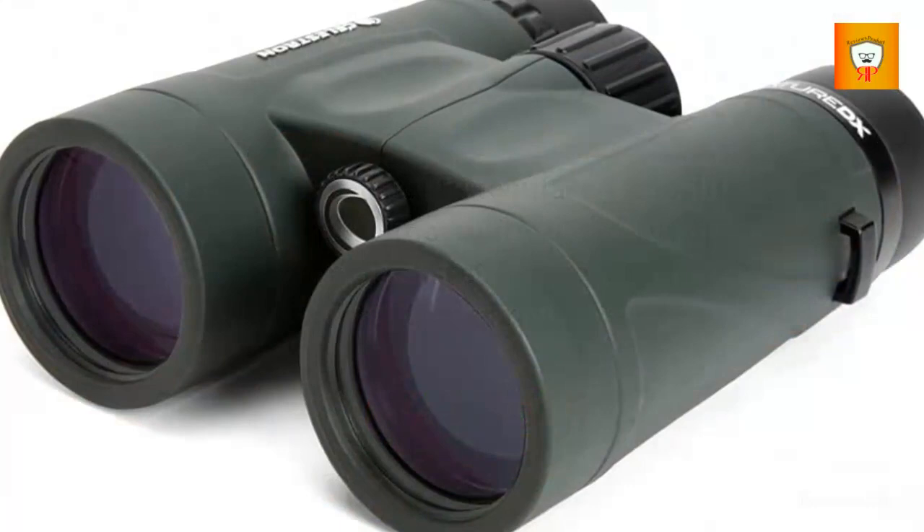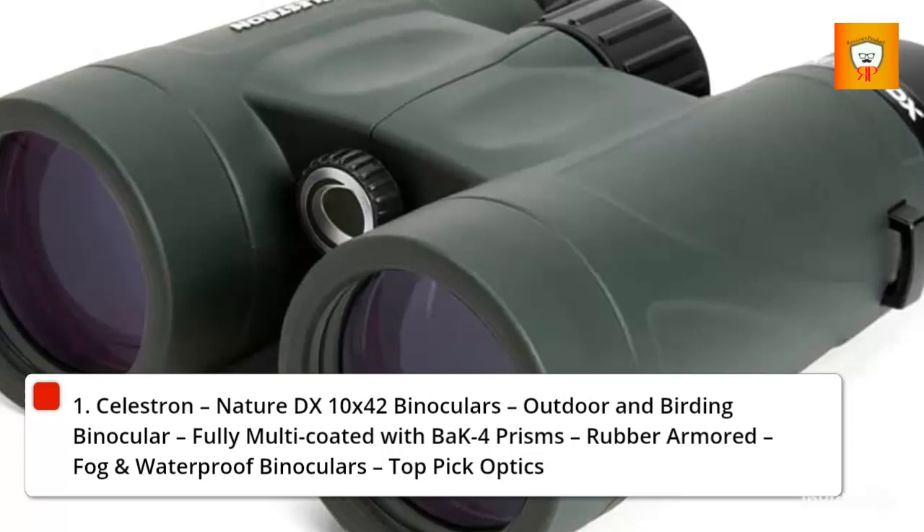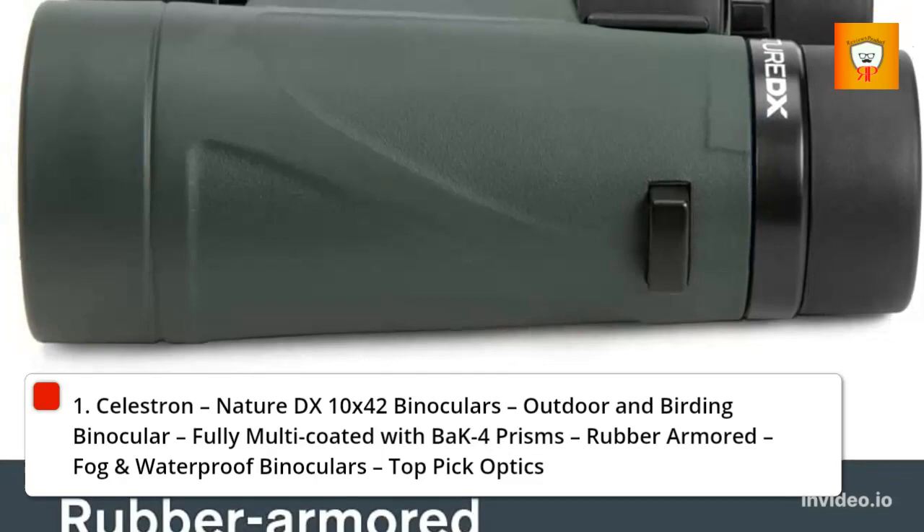1. Celestron Nature DX 10x42 Binoculars — outdoor and birding binocular, fully multi-coated with BaK-4 prisms, rubber-armored, fog and waterproof binoculars. Top pick optics.